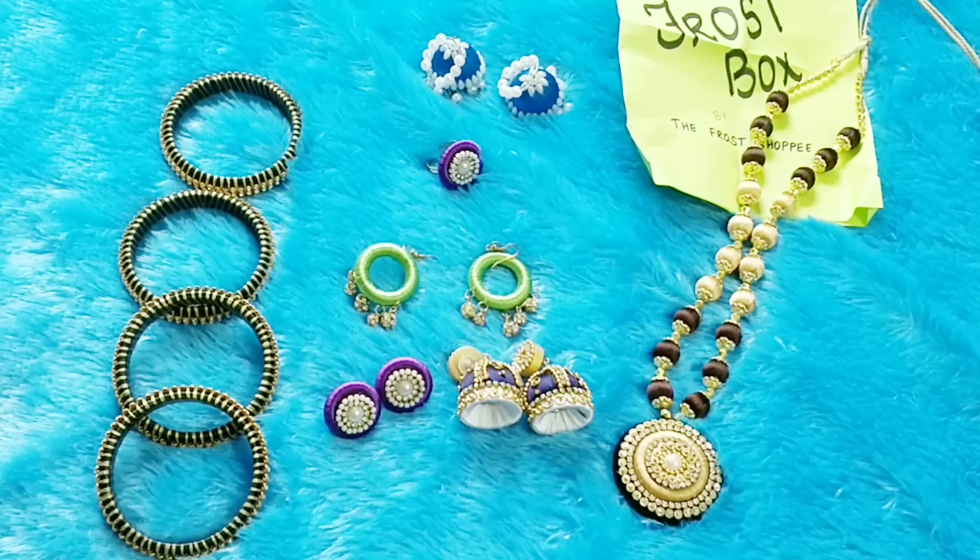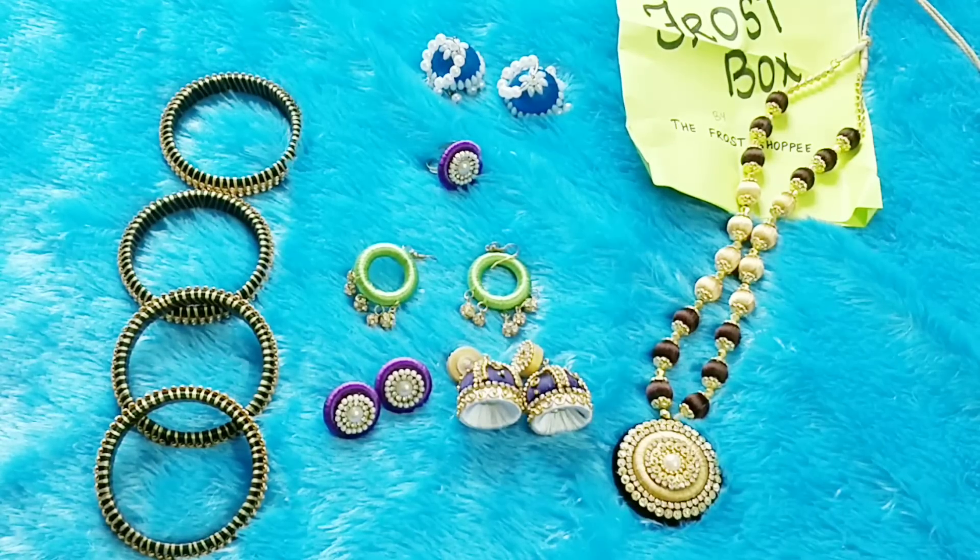My review is that The Frost Shopee silk thread box is definitely a big thumbs up from my side. If you are a jewelry-holic, you will definitely love the box, especially with the customization options. I hope this video was helpful — do let me know how you guys like the box and which is your favorite jewelry piece. We'll meet soon. Until then, take care, bye!